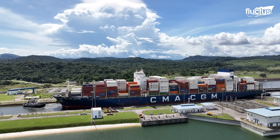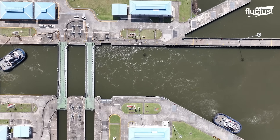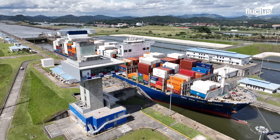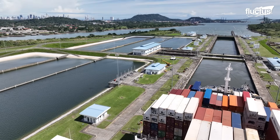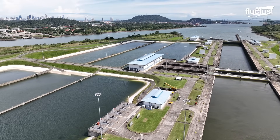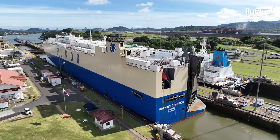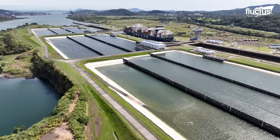In 2016, the Panama Canal Expansion Project introduced a new set of larger locks, built to accommodate the massive Neo-Panamax-class ships used by modern shipping companies. The expansion incorporates advanced water-saving basins that recycle a portion of the water used during each lockage. Although the system does not fully operate at all times, it represents a significant step toward reducing the environmental footprint of the canal.